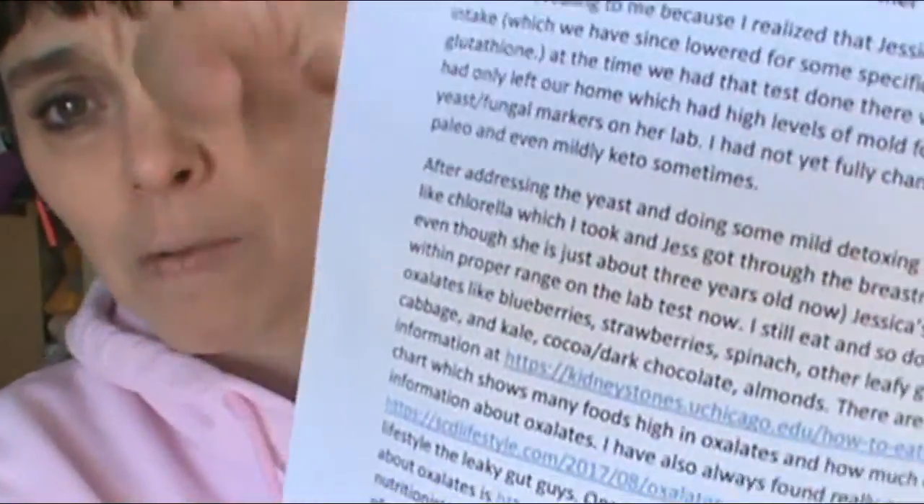There was a long list which I'm going to post on the written blog so you can see it. Jessica — I had questioned why her oxalates were high, but then it says that oxalates are also byproducts of mold such as aspergillus, penicillin, and probably candida.